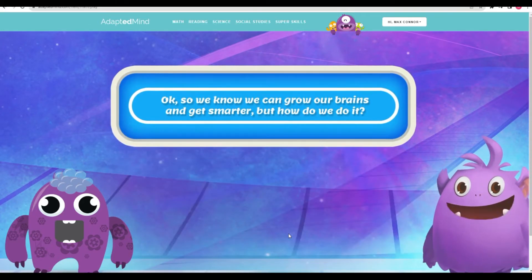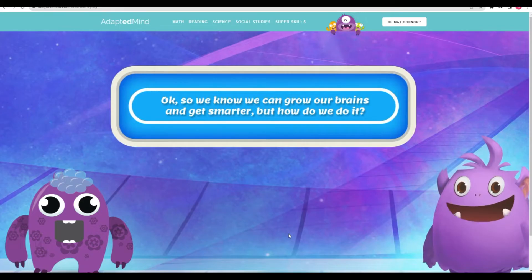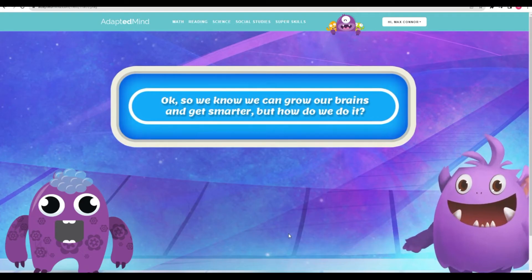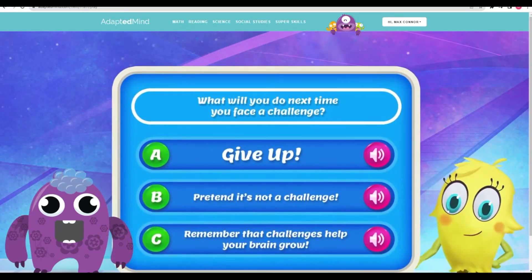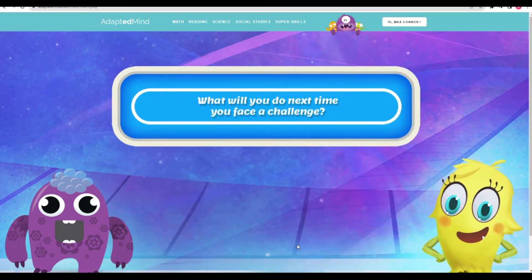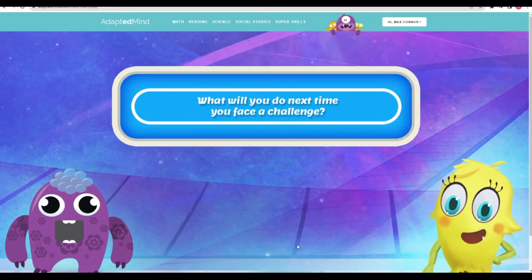Yes! Doing hard math problems and other difficult things can be, well, hard. But facing those challenges is exactly how we grow our brains and get smarter. What will you do next time you face a challenge? Great idea! That's exactly what helped me do the hard math problem when I went back to class.